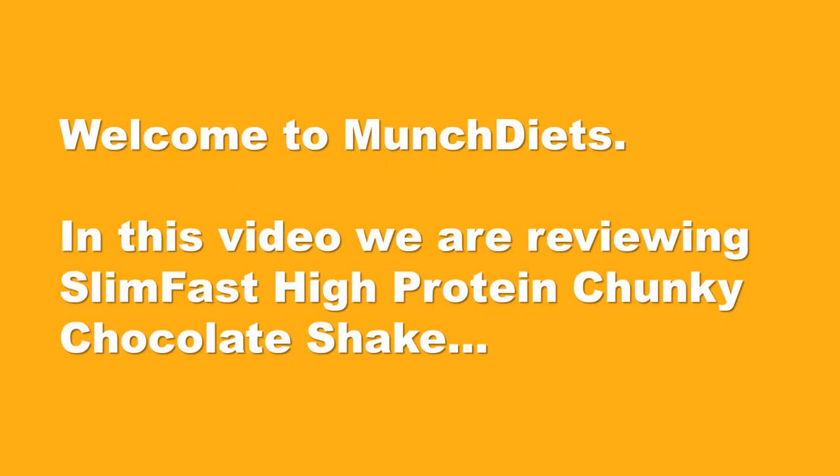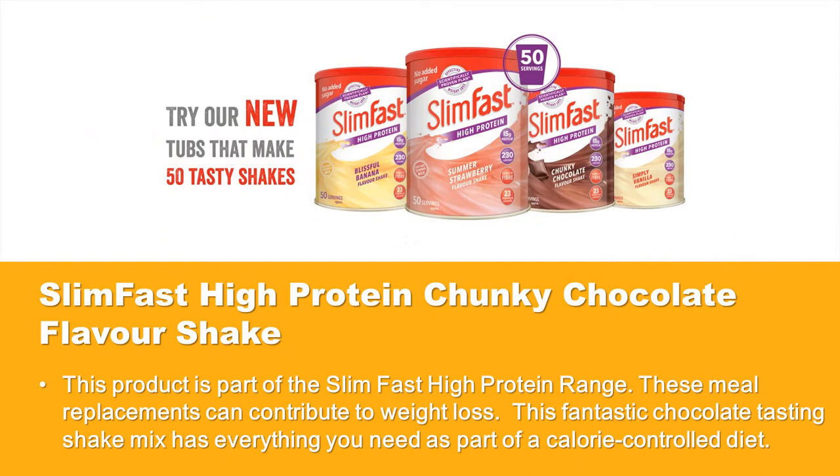Welcome to Munch Diets. In this video we are reviewing Slim Fast High Protein Chunky Chocolate Shake. This product is part of the Slim Fast High Protein range. These meal replacements can contribute to weight loss. This fantastic chocolate tasting shake mix has everything you need as part of a calorie controlled diet.